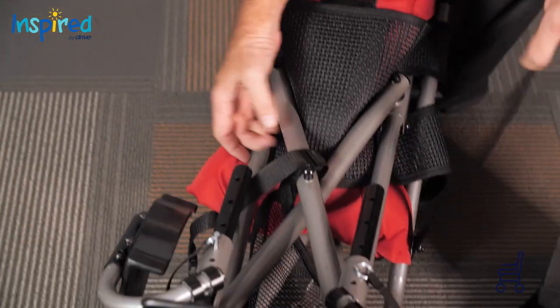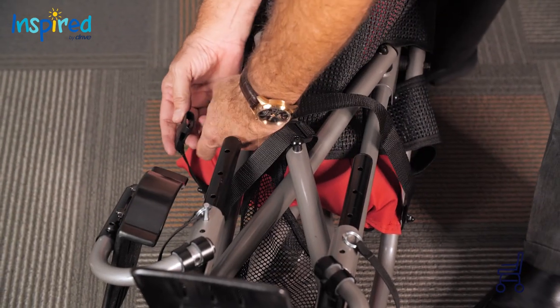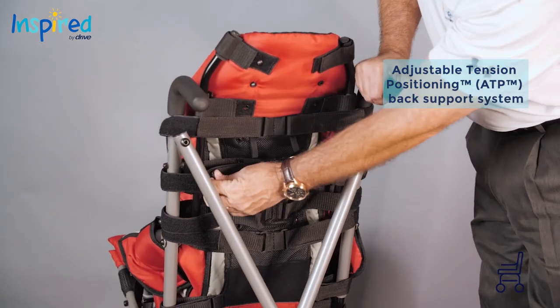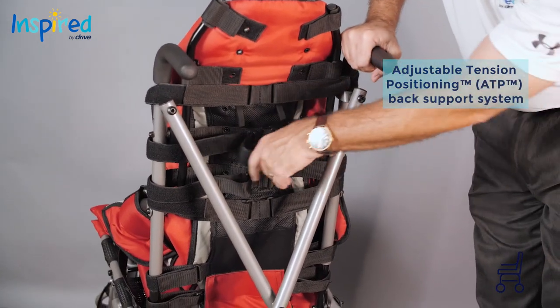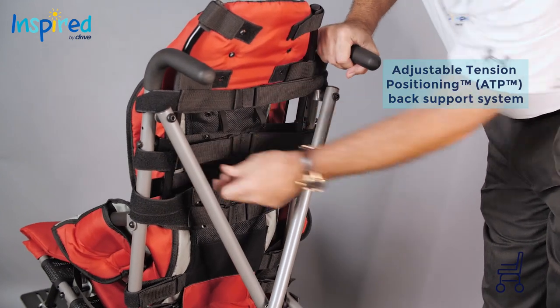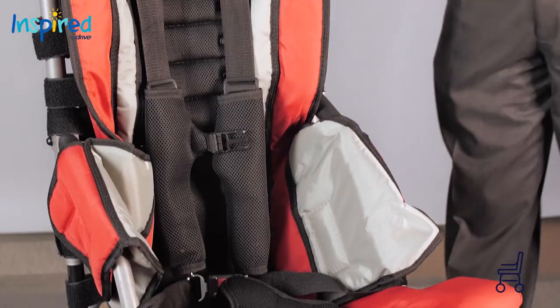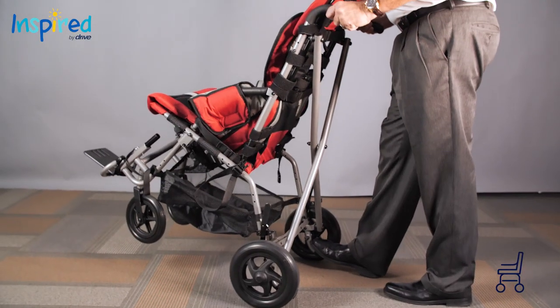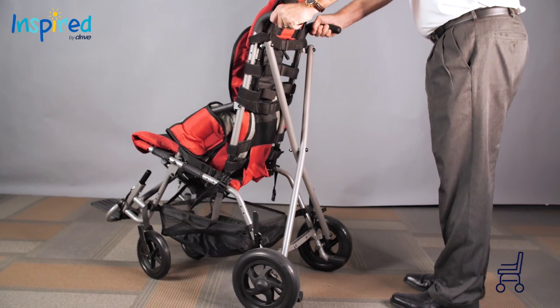A new titanium-colored folding frame with closure strap that holds the chair shut when folded. Adjustable tension positioning straps for multiple purpose back support and customization to individual seating needs. Adjustable seat depth and seat-to-back angle. Crash-tested WC19 for transit with optional transit brackets.